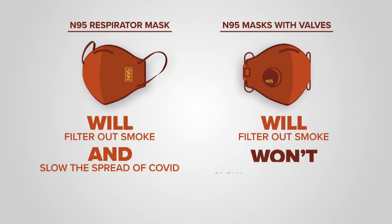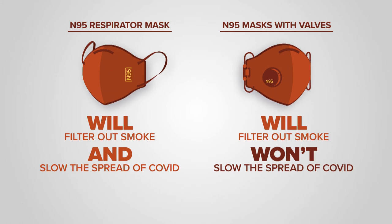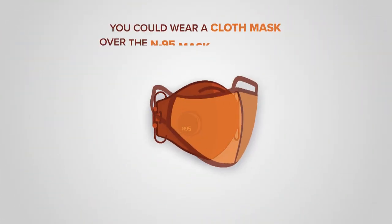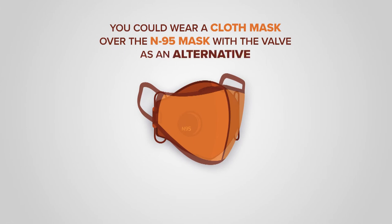N95 masks with valves will block smoke particles, but will not slow the spread of COVID-19. You could wear a cloth mask over the N95 mask with a valve as an alternative.